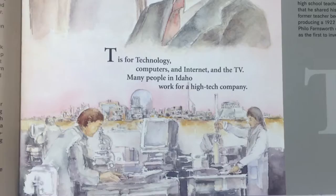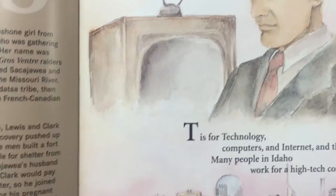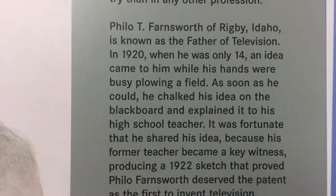This is the letter T. T is for technology — computers, internet, and TV. Many people in Idaho work for high-tech companies. The television was invented in Idaho by Philo T. Farnsworth of Rigby, Idaho — he's known as the father of television. He had that idea when he was only 14 years old. Of course, we have lots of high tech in Idaho.